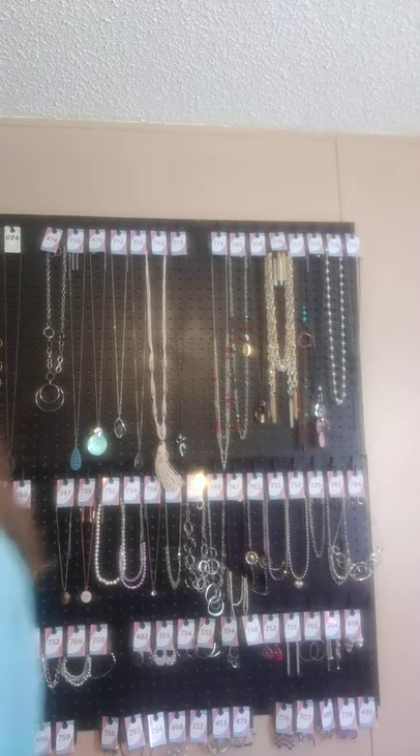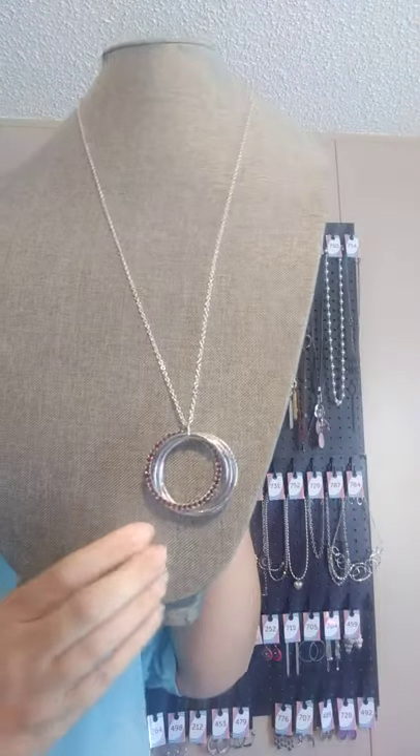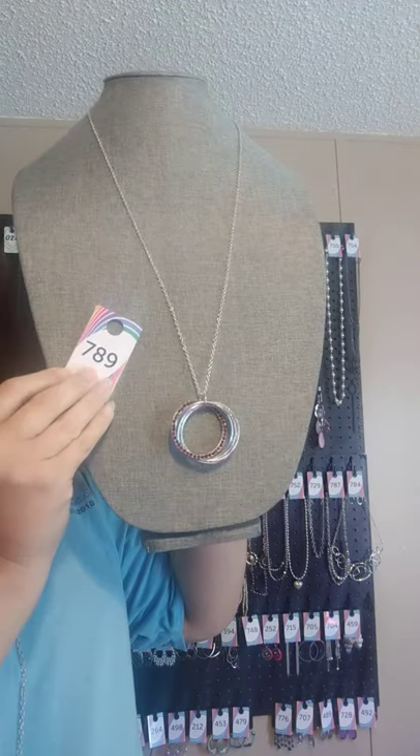There's two textured and three smooth — that's a textured one, two textured, three smooths, and then one with the red rhinestones in it. This is what this one looks like, and this one is $7.89.